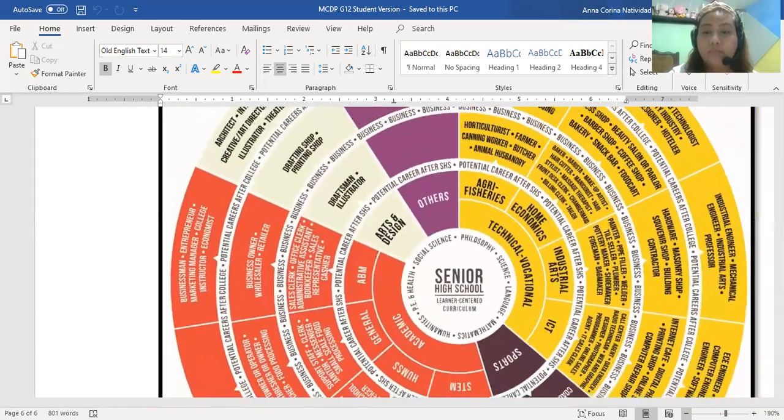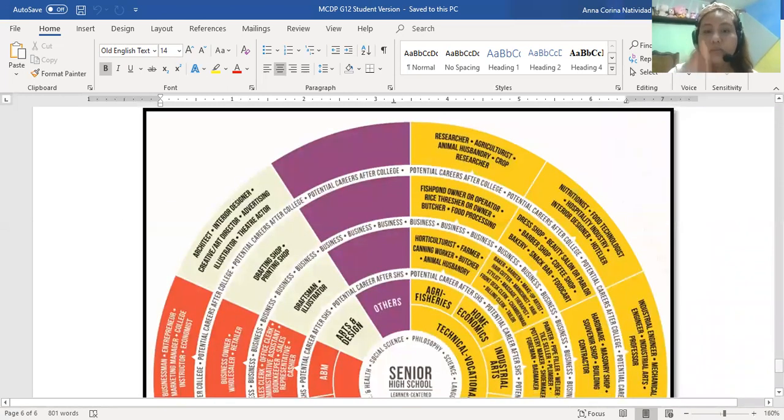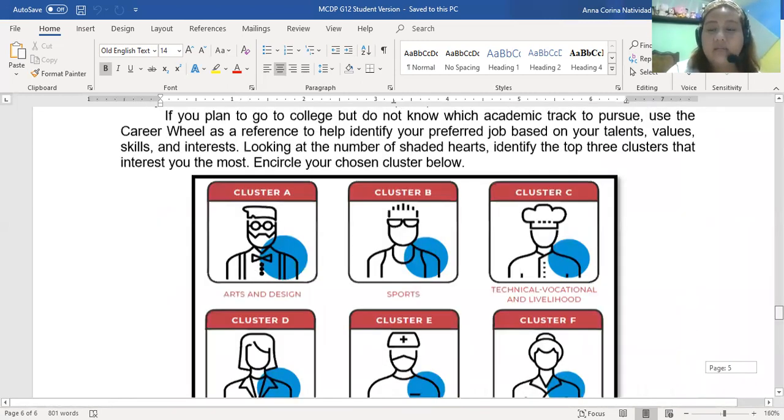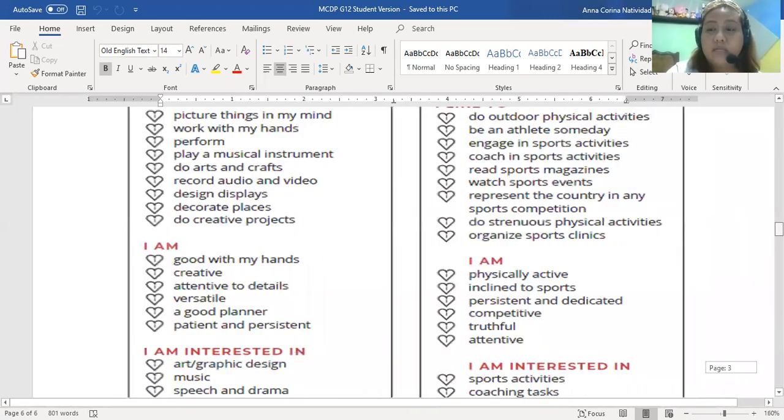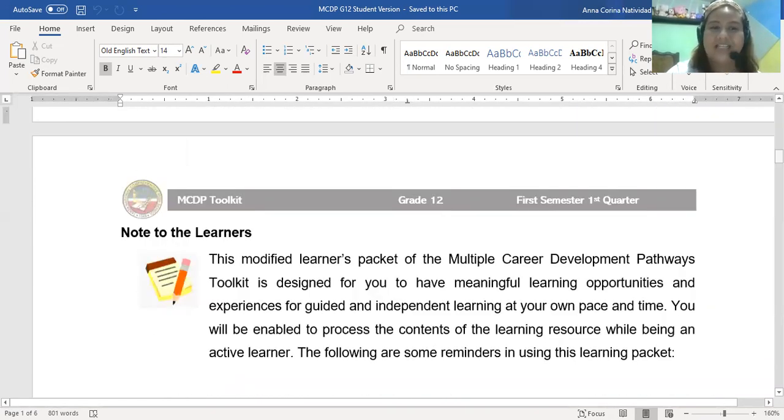I hope this will help you to love your strand more — or if not, to open your mind and heart to what field you truly belong in. I hope you have fun answering these homeroom activities and this MCDP toolkit. Bye-bye!